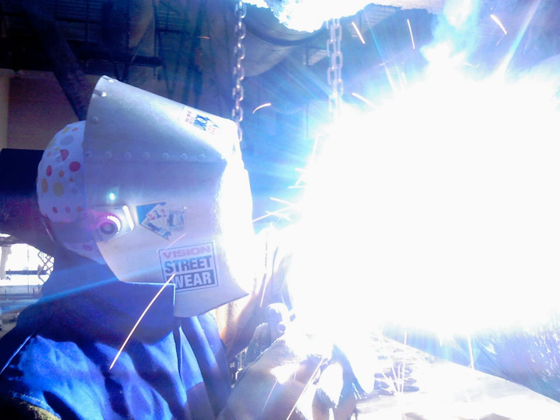Near UV radiation is visible to insects, some mammals, and birds. Small birds have a fourth color receptor for ultraviolet rays, which gives birds true UV vision.